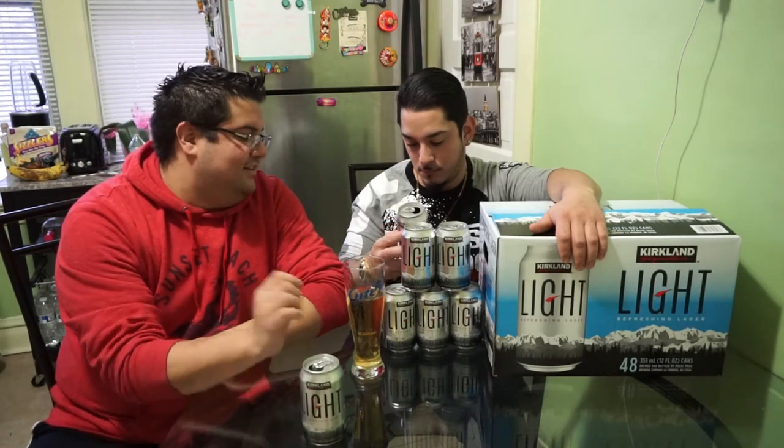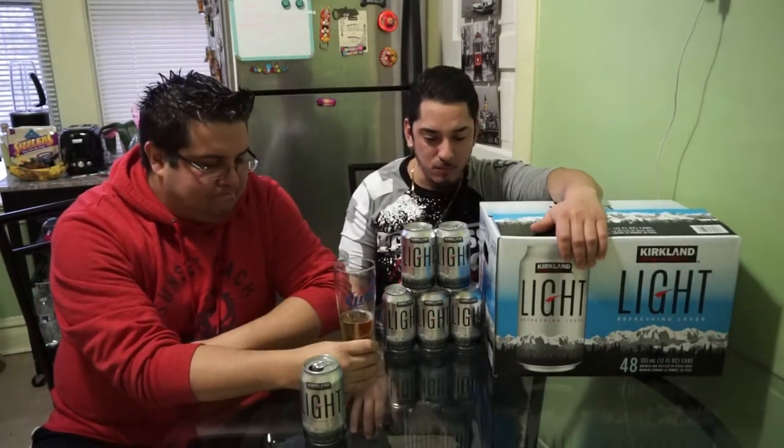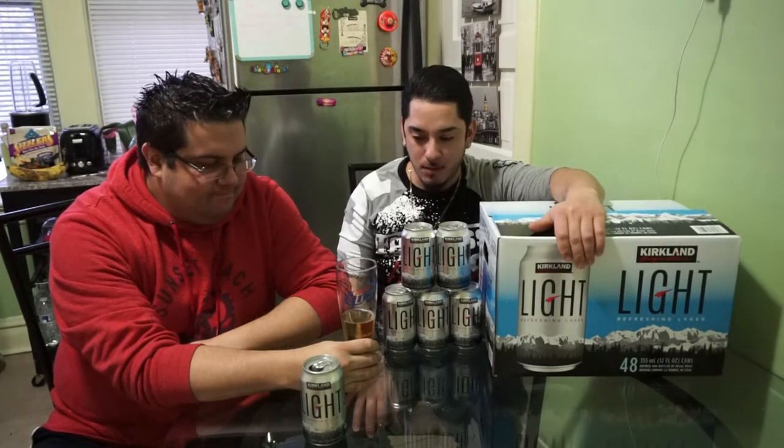Each can is 105 calories, so that's good to know. Alright, cheers guys — cheers!